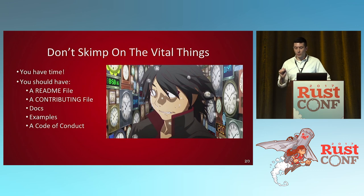Don't skimp on the vital things. You do have time. I get it — you're excited, you finished your crate and want to show the world. But if you just throw it up there without these things, it's going to make it a lot harder for people to even want to use your code. Having a README file, a contributing file in case people want to come contribute, docs, examples, and a code of conduct — these are all important things that you should have in your crate.